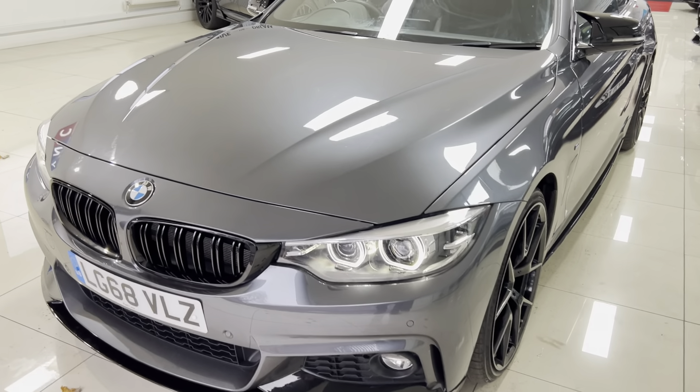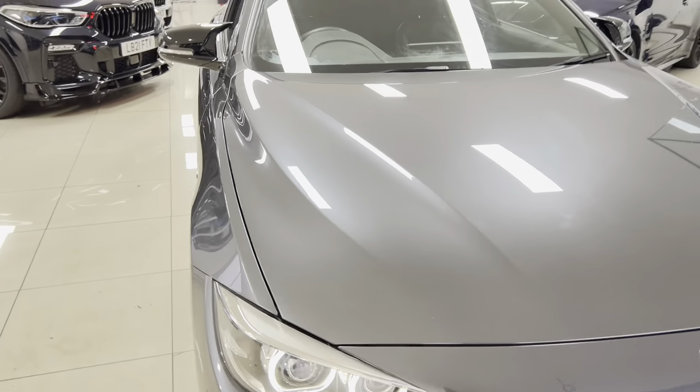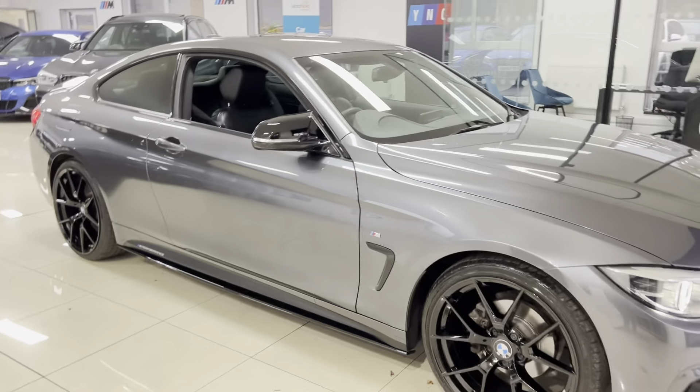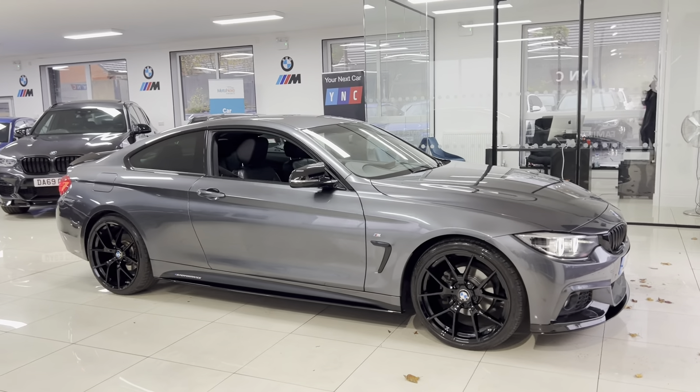Hi, welcome everyone to the walk around video here at Your Next Car — the 2018 68-reg 420i M Sport two-door coupe. The vehicle is presented in Mineral Gray Metallic and features the YNT body enhancement kit alongside some nice features and options.